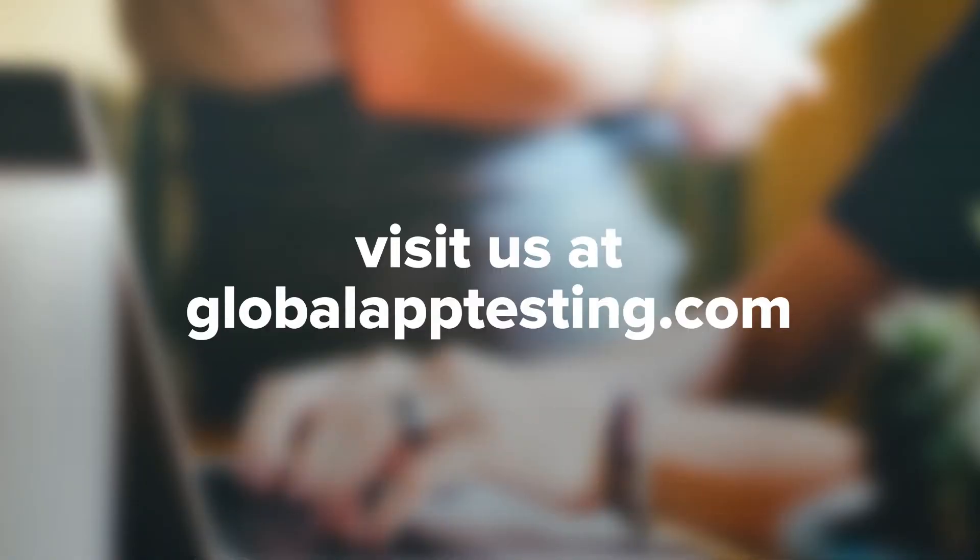If you're looking for a crowd-sourced testing company with tons of experience, come visit us at GlobalAppTesting.com. We're all about helping companies release products faster and can help you put out a product that users will love. And if you like this video, be sure to like, comment, and subscribe.